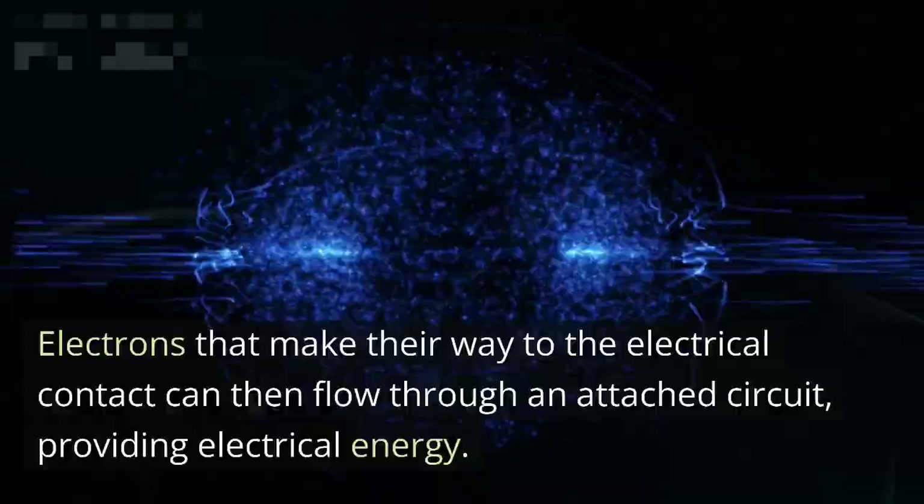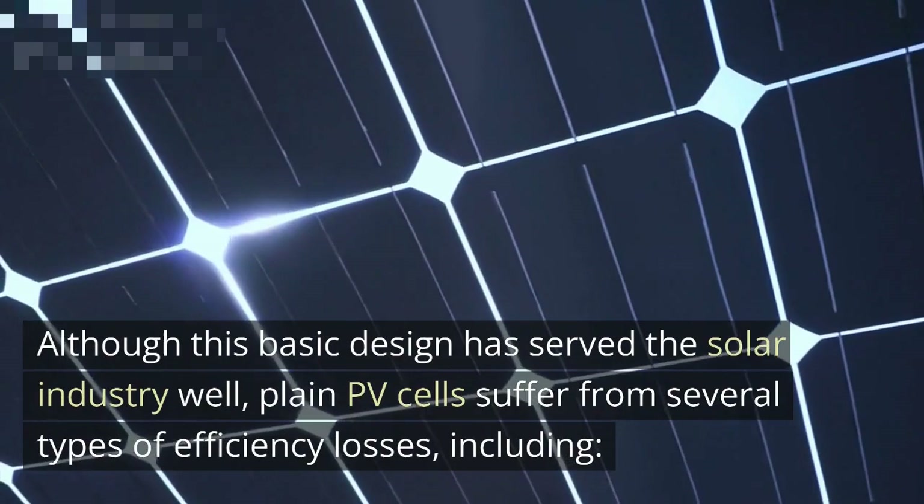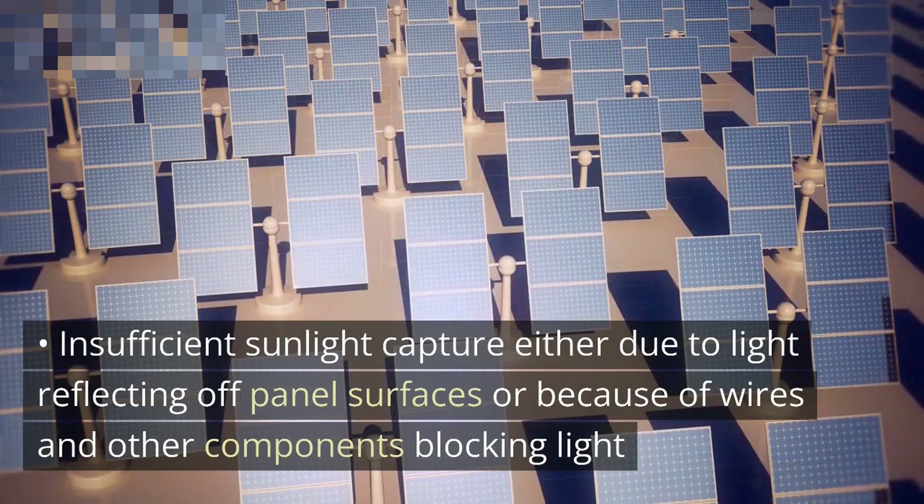Although this basic design has served the solar industry well, plain PV cells suffer from several types of efficiency losses, including insufficient sunlight capture — either due to light reflecting off panel surfaces or because of wires and other components blocking light — and excessive heat buildup, especially as light hits the backmost surface of the PV cells. Free electrons can also be knocked out of alignment due to scattered light refraction.